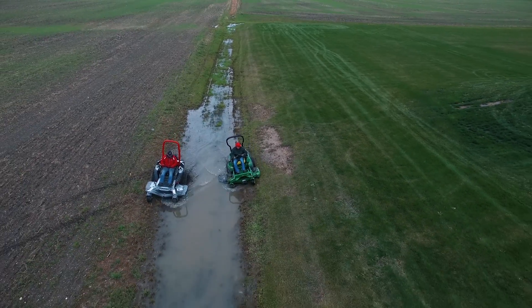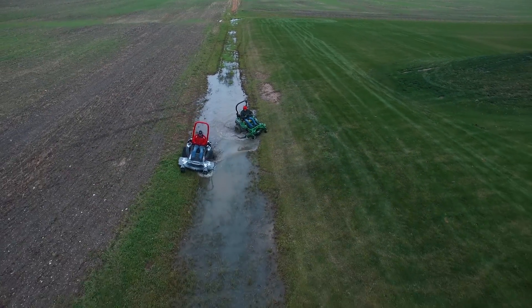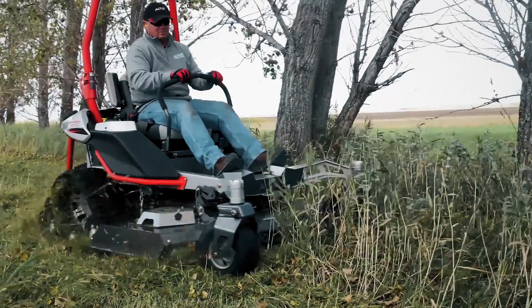If you're looking to mow in wet, low areas, sloped terrain, or to reclaim your property, the Altos TRX tracked zero-turn mower is perfect for you. Check out altos.com to find a dealer near you.